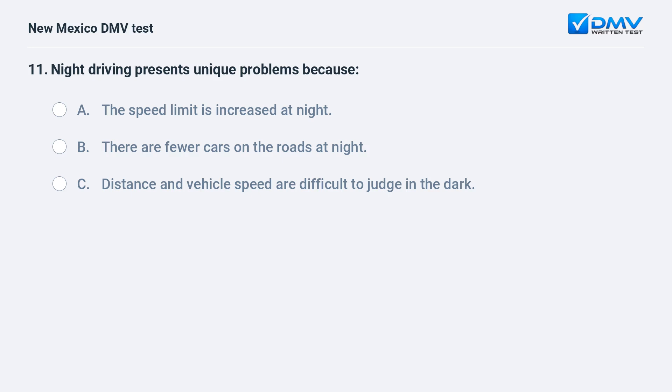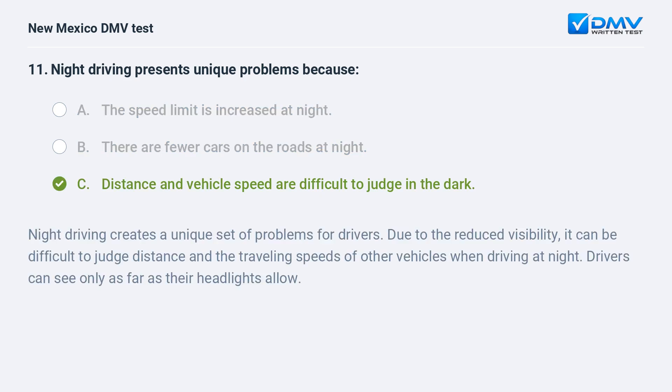Night driving presents unique problems because: a) the speed limit is increased at night; b) there are fewer cars on the roads at night; c) distance and vehicle speed are difficult to judge in the dark. The correct answer is c) distance and vehicle speed are difficult to judge in the dark. Night driving creates a unique set of problems due to reduced visibility. It can be difficult to judge distance and the traveling speeds of other vehicles. Drivers can see only as far as their headlights allow.